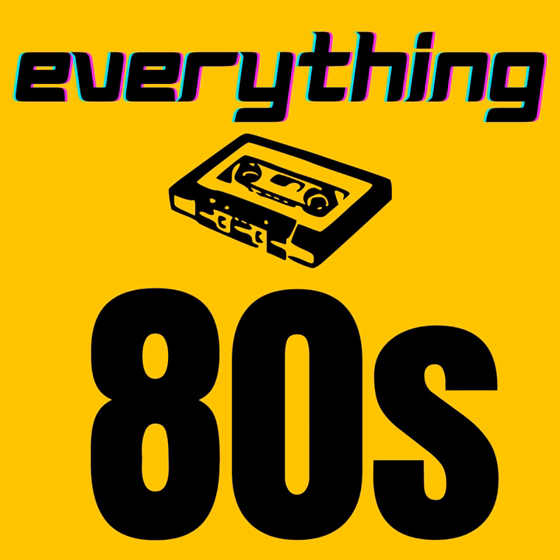Hey guys, what's happening? Welcome back to the Everything 80s Podcast, brought to you by Everything80spodcast.com. Or welcome if you're new, thanks for coming on out. And today we're looking at a classic tiny toy, which you have no doubt stepped on a thousand times. It is the story of the Micro Machines.